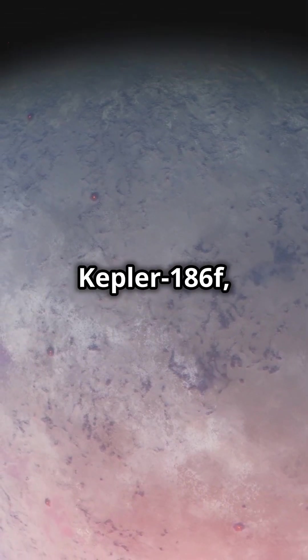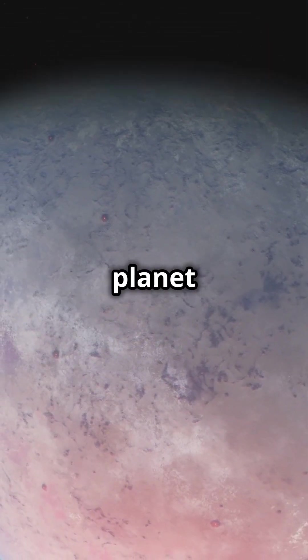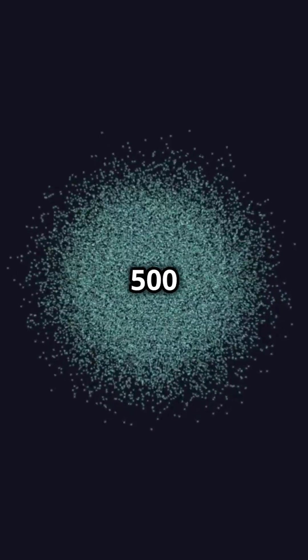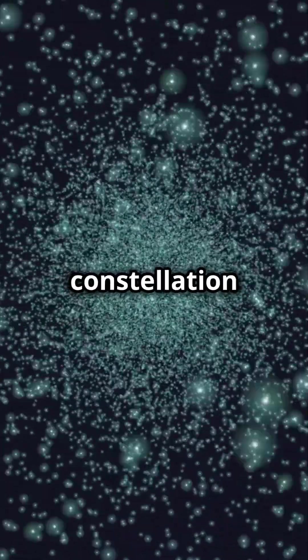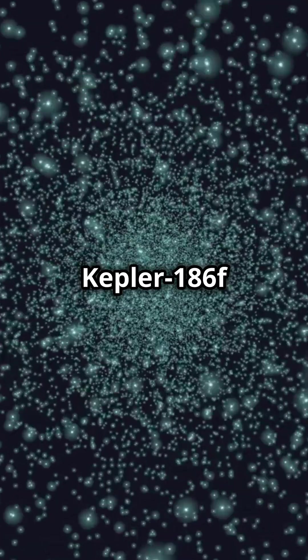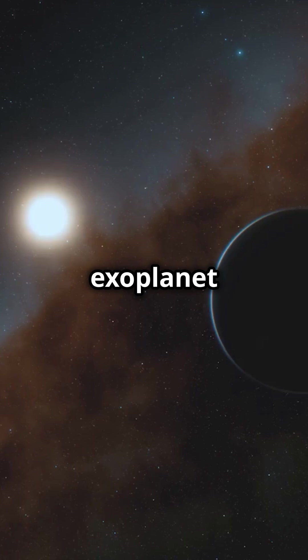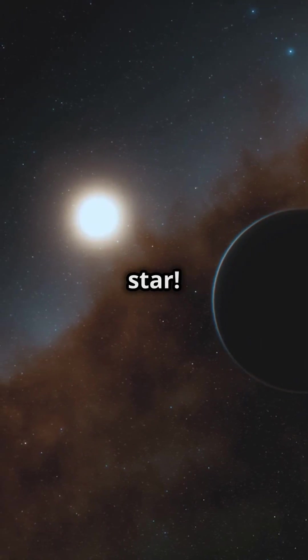Meet Kepler-186f, a planet that's got space enthusiasts buzzing. Located about 500 light-years away in the constellation Cygnus, Kepler-186f isn't just any planet — it's an Earth-sized exoplanet sitting in the habitable zone of its star.